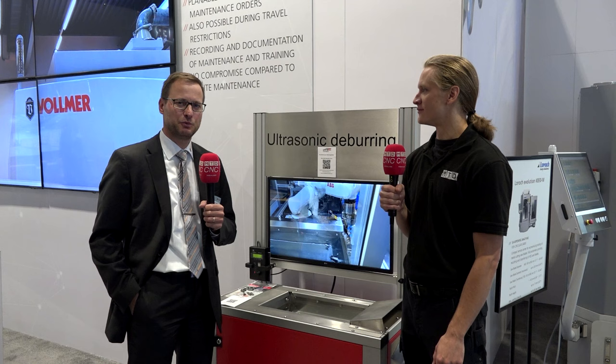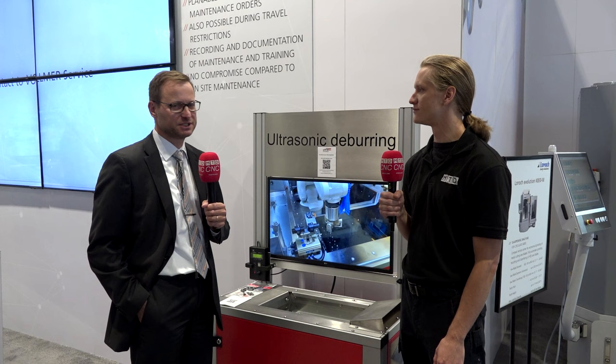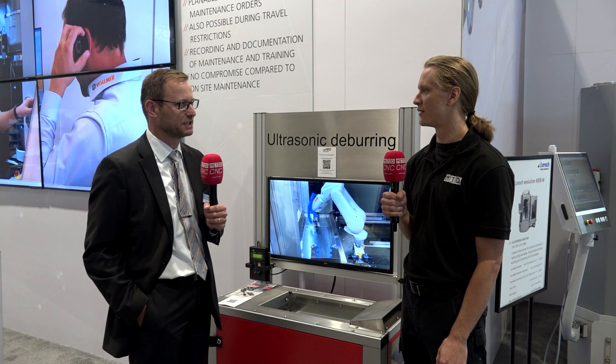It's one of the most important things, especially when working with sales. Of course you may do a Zoom meeting or a Teams meeting, but having the customer in front of you is a completely different way of talking.